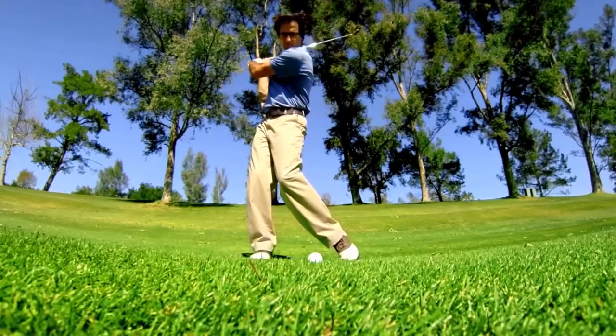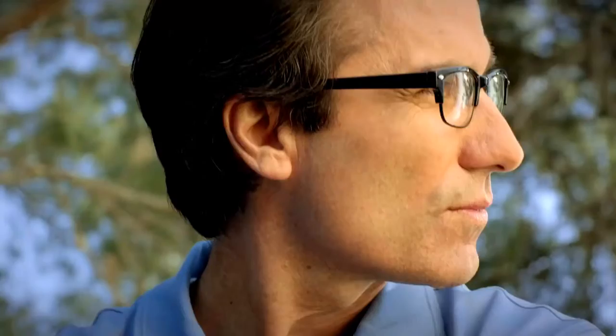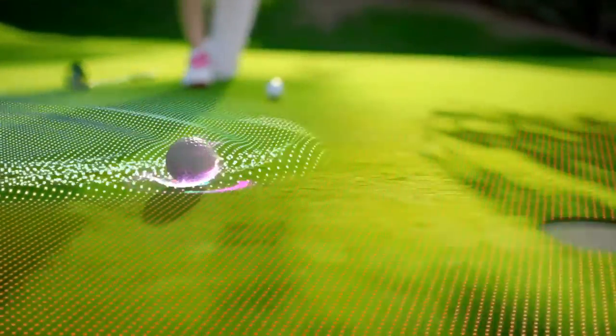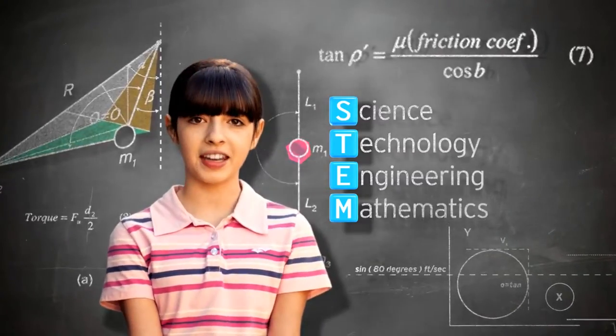My dad sees his five-iron shot landing on the green. I see a torque force reacting with club momentum as dad pushes it into the rough. My dad sees a birdie putt. I see rolling resistance from friction causing the ball to lift the cup. I wish more kids like me were into STEM — Science, Technology, Engineering, and Mathematics.